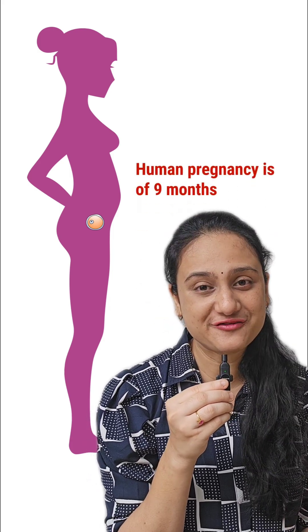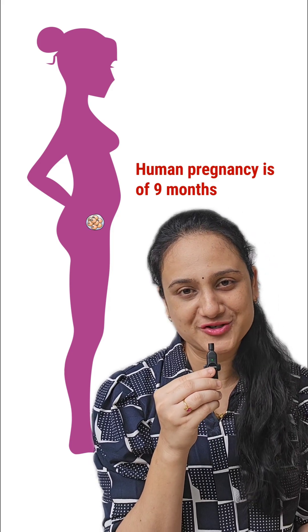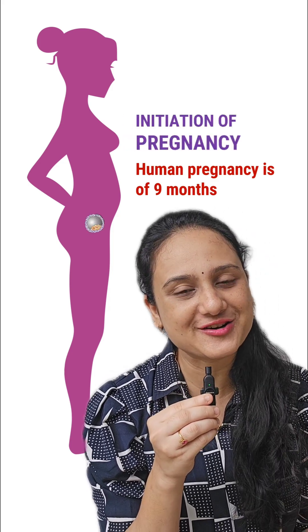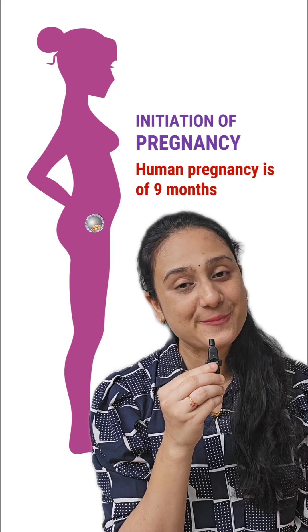Human pregnancy lasts for 9 months. Just after fertilization, cleavage occurs, and when blastocyst formation takes place, implantation occurs into the endometrium of the uterus, and that leads to pregnancy.